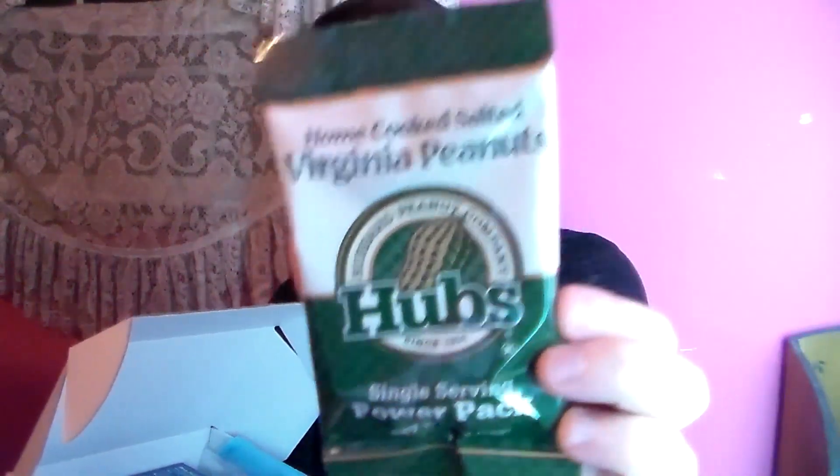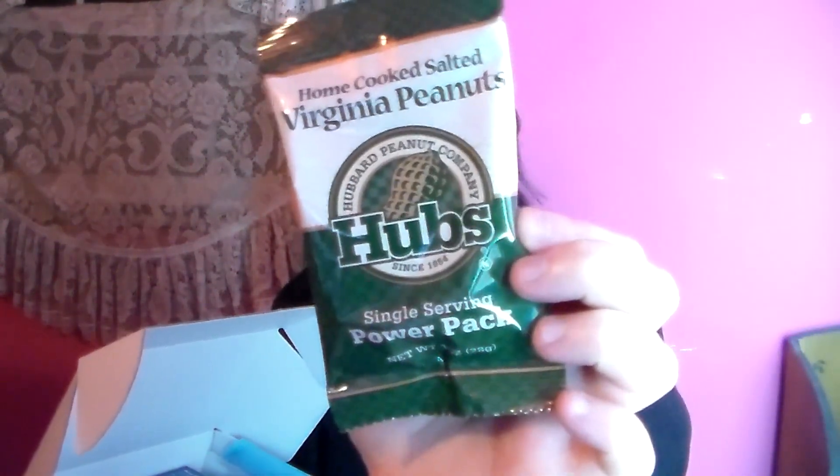Next we have Hubs Home-Cooked Salted Virginia Peanuts. I can't wait to try these out because I love different types of peanuts, so I can't wait to see what it tastes like.